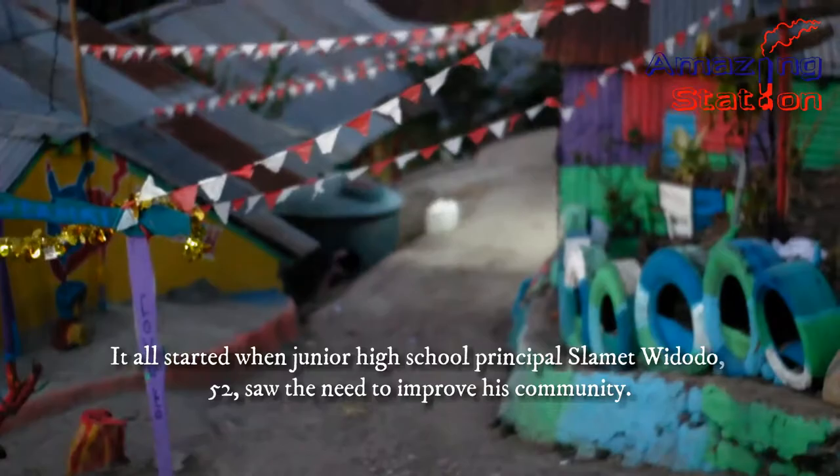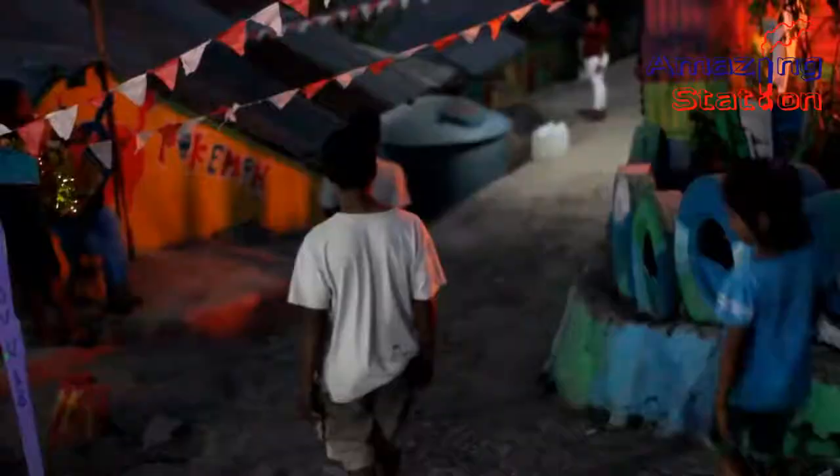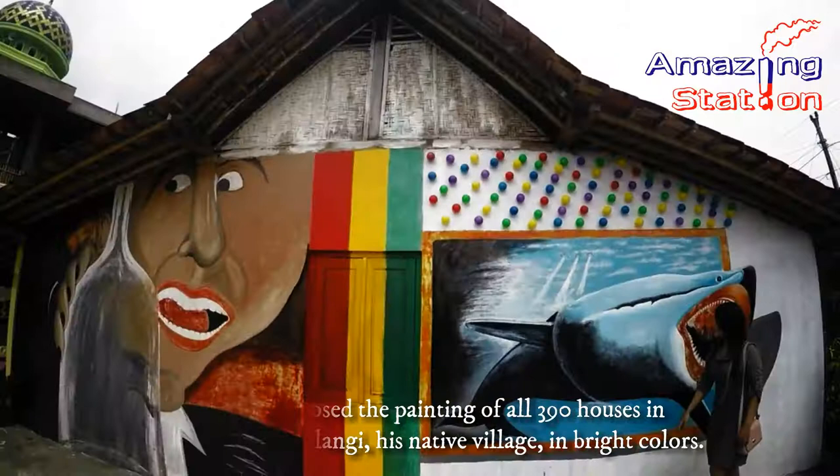It all started when junior high school principal Slamet Widodo, 52, saw the need to improve his community. He proposed the painting of all 390 houses in Kampung Pelangi, his native village, in bright colors.